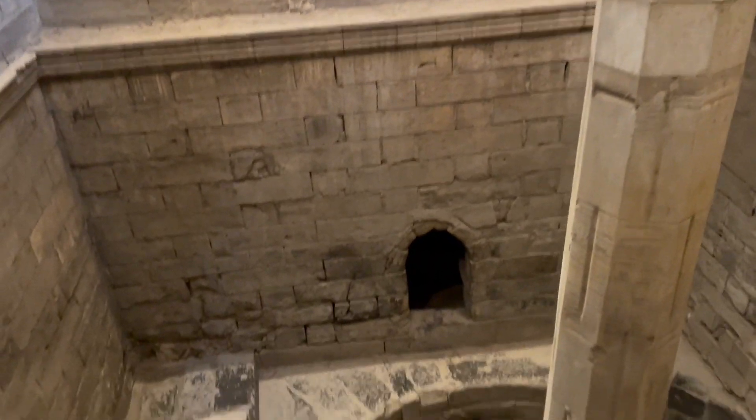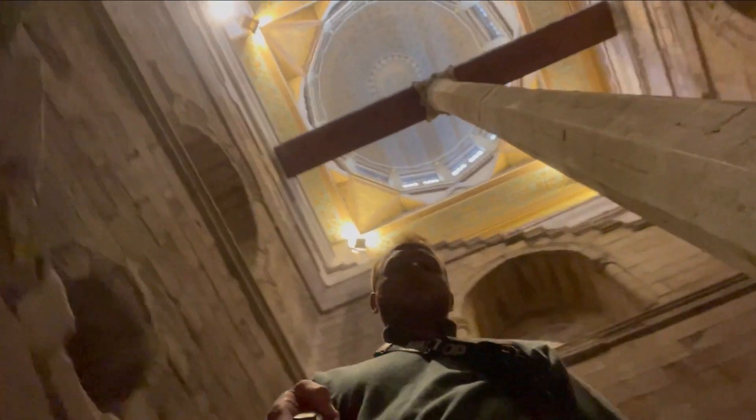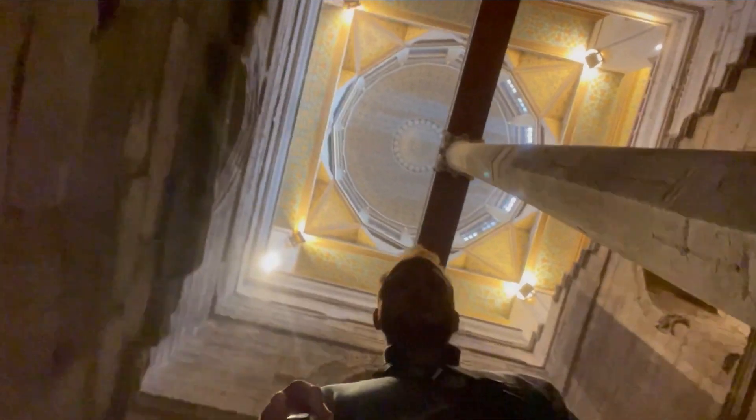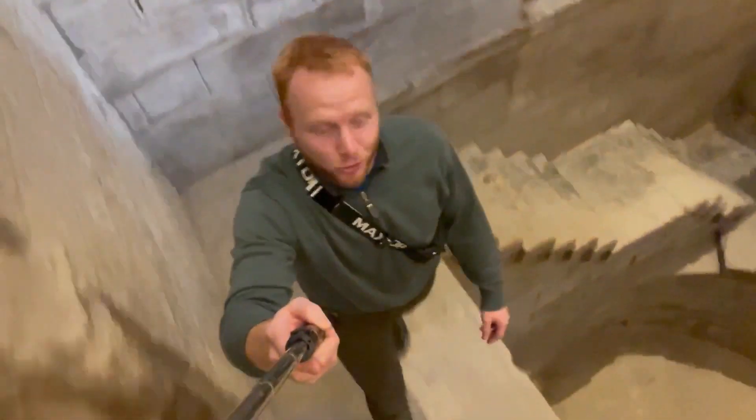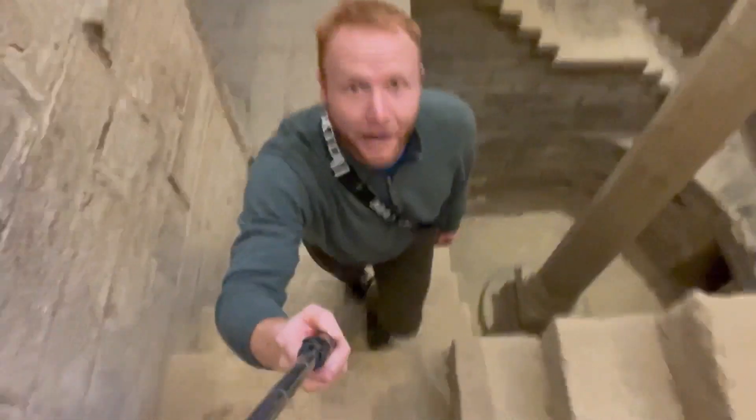I'm going to climb back up here. Some meters above me you can see the ceiling, which is an Islamic design, but at some point I think that this Nilometer might have been pharaonic, or built by the pharaohs. There are many Nilometers on the Nile — ways of measuring the level of the Nile. The stairs are quite steep and it's quite a drop, so you really, really, really — there's no room for error in here.